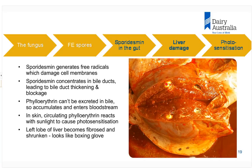Once the bile ducts are blocked, phyloerythrin — a normal breakdown product of chlorophyll in the rumen — can no longer be excreted in the bile. It builds up, spills over into the blood, and circulates around the body. In the skin, circulating phyloerythrin reacts with sunlight and causes photosensitisation, particularly on areas of skin where there isn't much pigmentation. Ultimately, after extensive damage and fibrosis, the liver takes on the shape of a boxing glove.